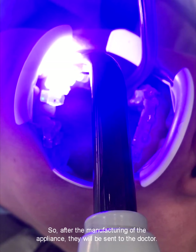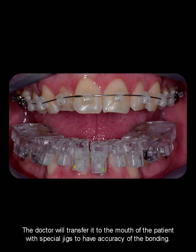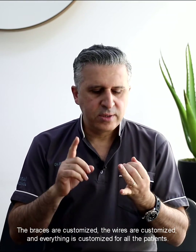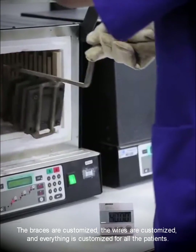After the manufacturing of the appliance, it will be sent to the doctor. The doctor will transfer it to the mouth of the patient using special jigs to ensure accuracy of the bonding. The braces are customized, the wires are customized, and everything is customized for all patients.